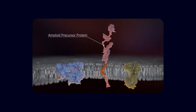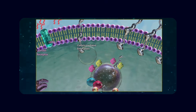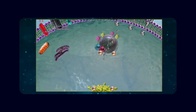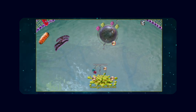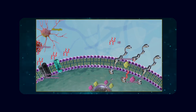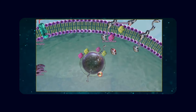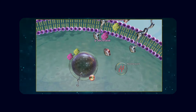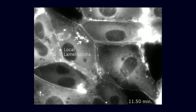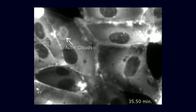Under normal conditions, amyloid beta is continuously produced and continuously cleared. One major route for clearance runs along the basement membranes of blood vessel walls, in a process called intramural periarterial drainage. In parallel, the brain uses a fluid-based clearance route — the glymphatic system — in which cerebrospinal fluid flows along perivascular spaces, washes through brain tissue, and carries waste products away.